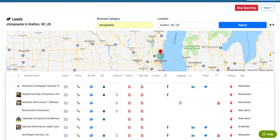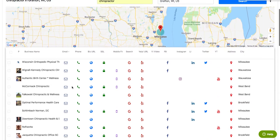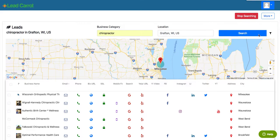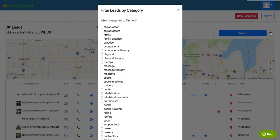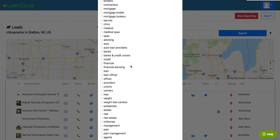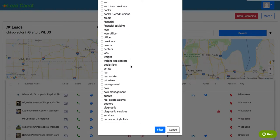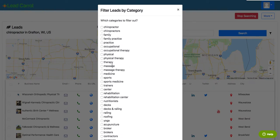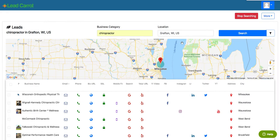Another thing that's pretty cool: sometimes in the past, you would search for a category and something would end up in there that you really just didn't want, maybe orthopedic or something like that. Now what you can do is go into the filter, find whatever it is that you do not want, and as you check those things off, they will filter out and remove themselves from your actual list — so it allows you to filter out what you don't want before you export.